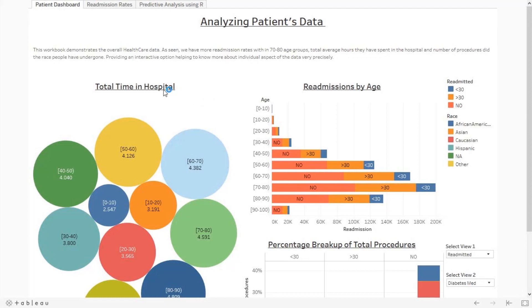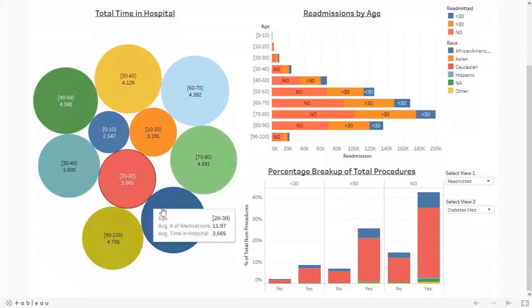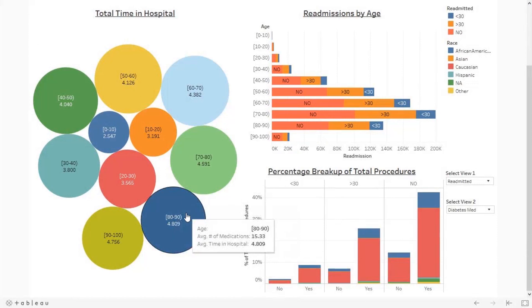Here we are showing the average time spent by patients in a month. For example, patients in the age group of 50 to 60 spend 4 hours in the hospital on average and are provided with 16% medication. The medication involves giving the right drug to the right patient at the right time. Among all age groups, patients aged 80 to 90 spend more time in hospitals.